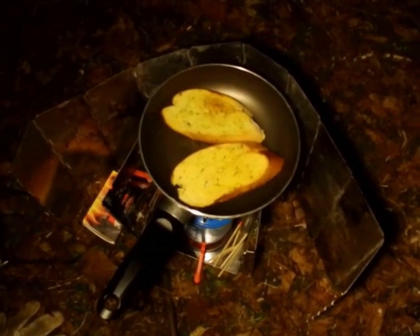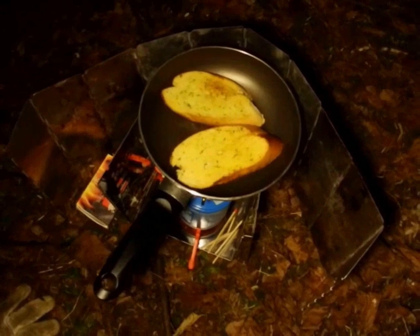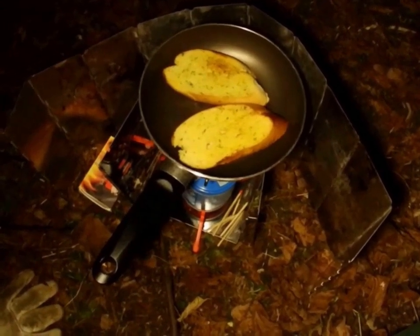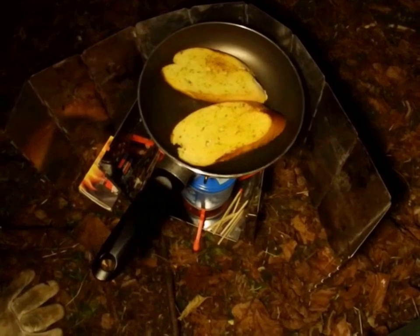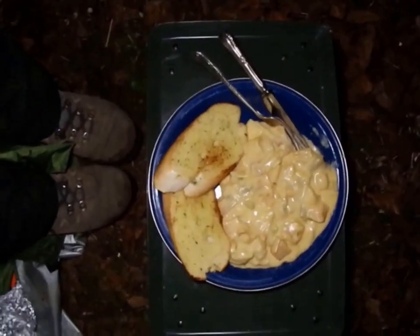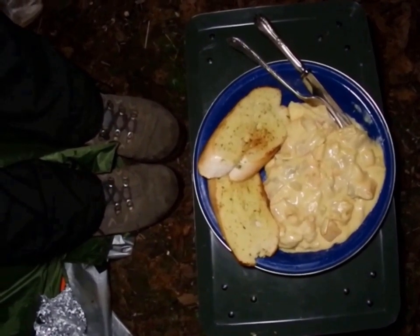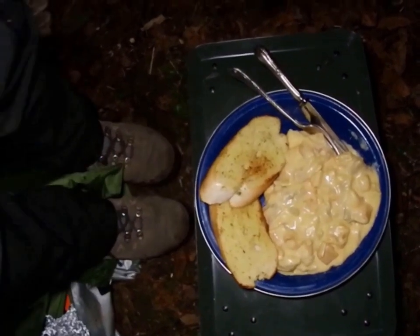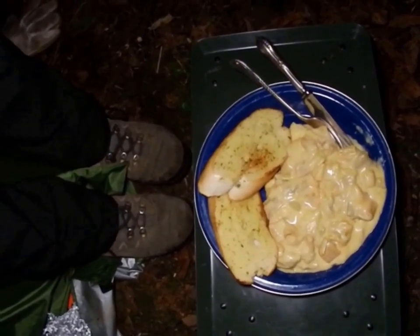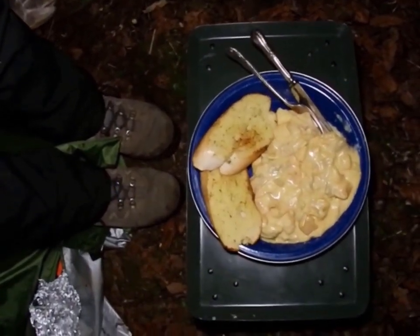Well everybody, this is my garlic bread to go with the macaroni cheese. It's cooking nicely - I bought it already with the garlic butter on it, so I just bunged it in the frying pan without any butter, turned it over, and it's done! Well everybody, there we have it - my macaroni cheese, mac and cheese with garlic bread! It looks delicious! I can't wait to eat it now - I am going to tuck in because I am so, so hungry! It looks absolutely delicious! Thank you very much for staying with me and watching! Bye for now!